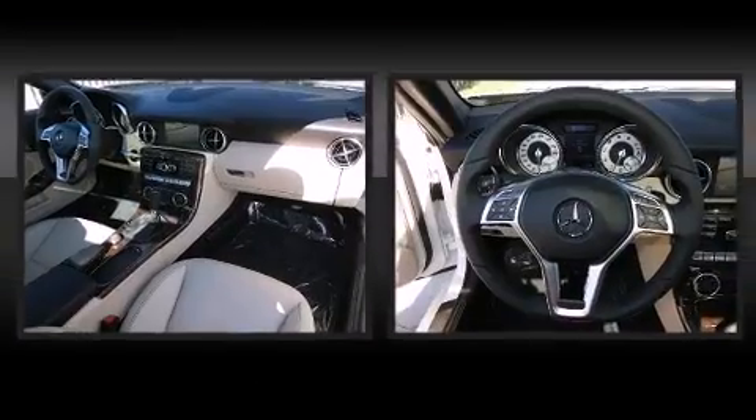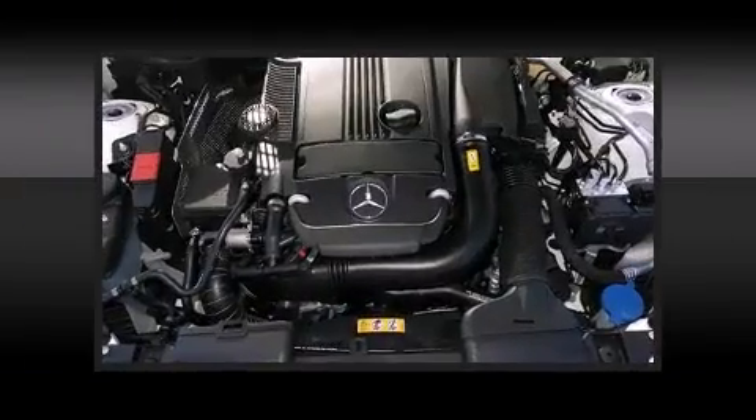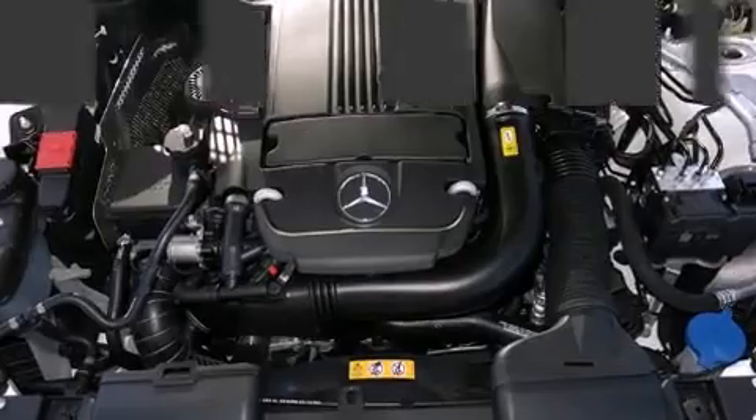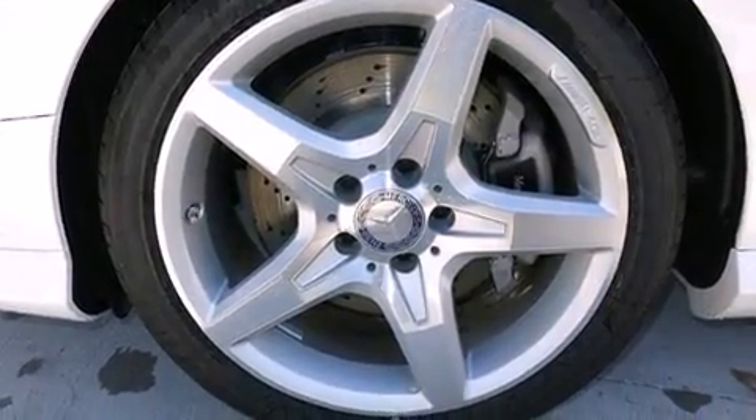Mercedes-Benz ensures the safety and security of its passengers with equipment such as dual front impact airbags, head curtain airbags, integrated rollover protection, traction control, brake assist, anti-whiplash front head restraint, a panic alarm, an emergency communication system, and four-wheel disc brakes with AVS.